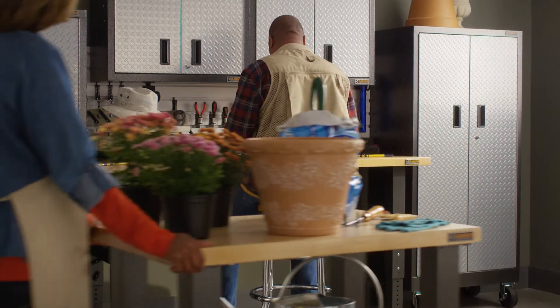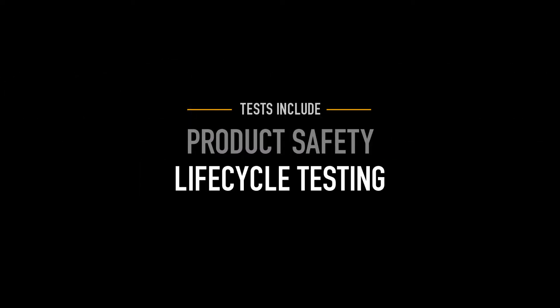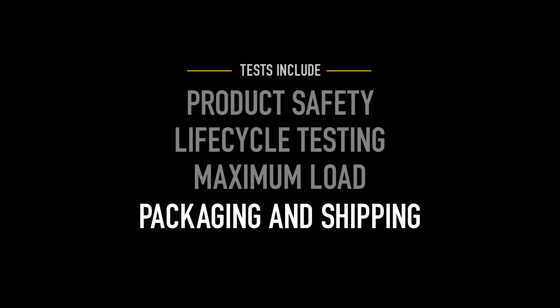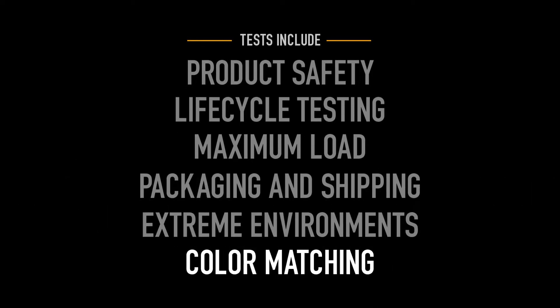Engineers use state-of-the-art equipment to ensure Gladiator products exceed tough specifications. Some of the tests include product safety, life cycle testing, maximum load, packaging and shipping, extreme environments, and color matching.